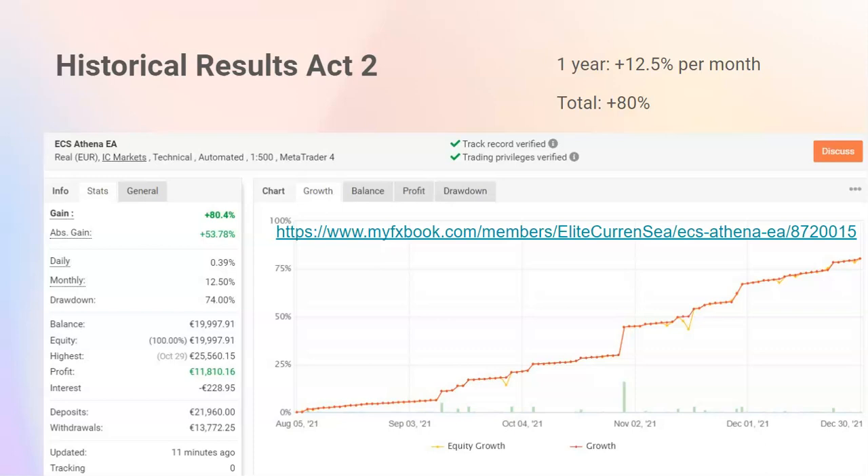The drawdown shown here is not from this particular EA — it's actually from the previous EA, Ultima EA, and I used the same account. This is my account and I'm trading with 20,000 euros on this account with the medium conservative settings. I also have a second account where I have 30,000 euros with more aggressive settings, aiming for 12 to 20% a month.